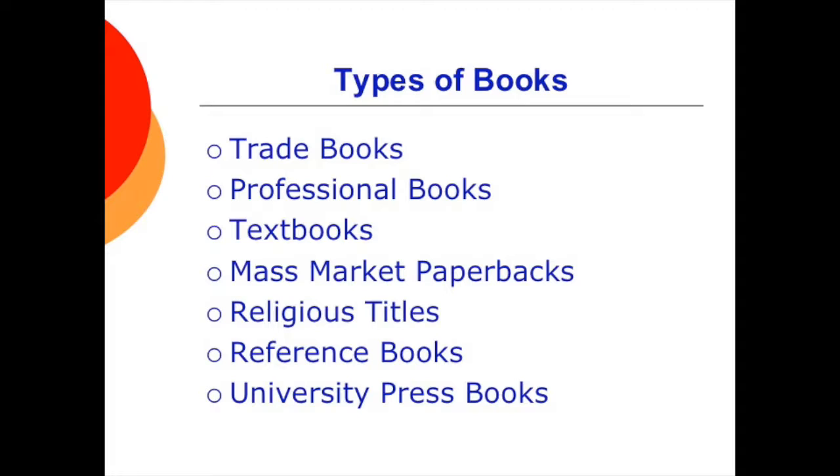Trade books are those for general readers and sold at commercial retail. They include adult trade fiction, non-fiction and biographies, books on hobbies and travel and the like, juvenile trade such as Dr. Seuss and Harry Potter, and comics and graphic novels.